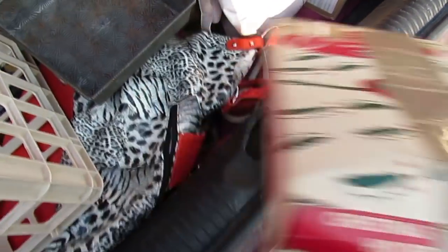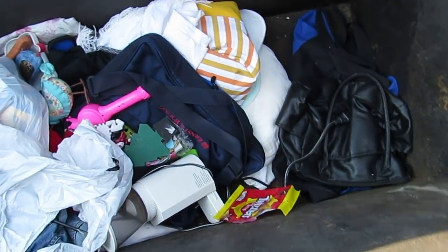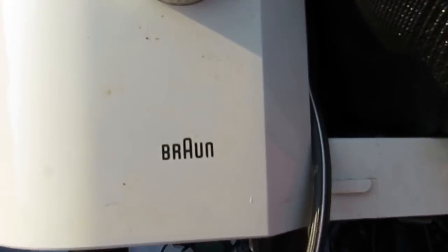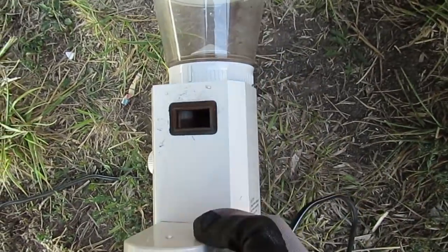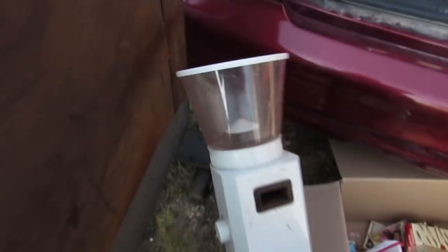It's a Christmas tree holder - yep, sounds like it's in there. We got a good plug-in, let's see what it is. Oh there it is - it's an espresso filter, a coffee maker thing.